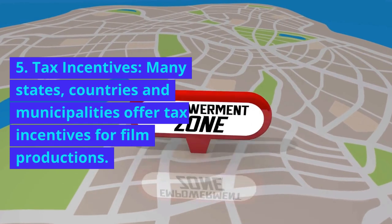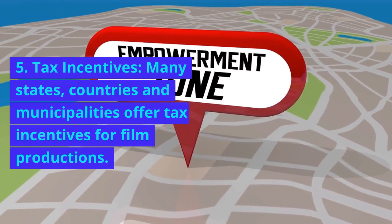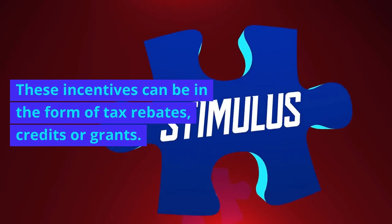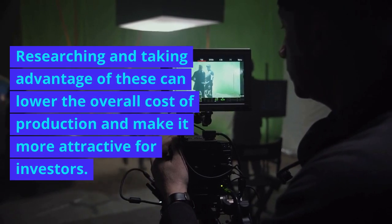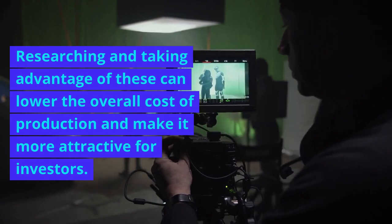5. Tax incentives. Many states, countries, and municipalities offer tax incentives for film productions. These incentives can be in the form of tax rebates, credits, or grants. Researching and taking advantage of these can lower the overall cost of production and make it more attractive for investors.